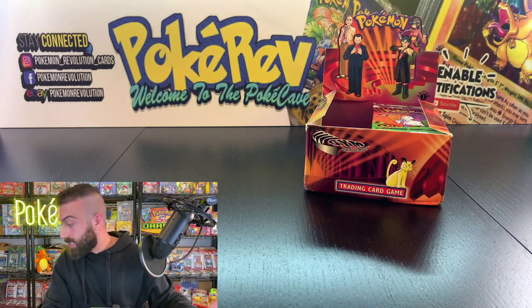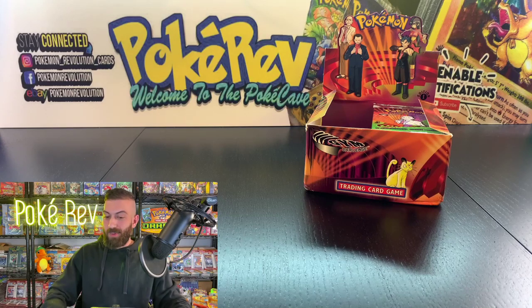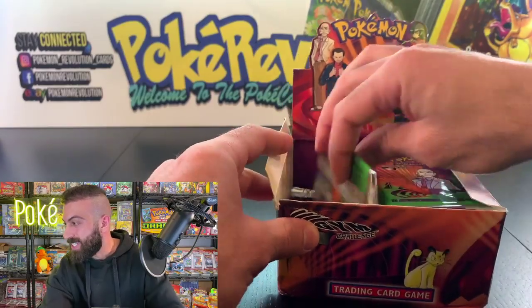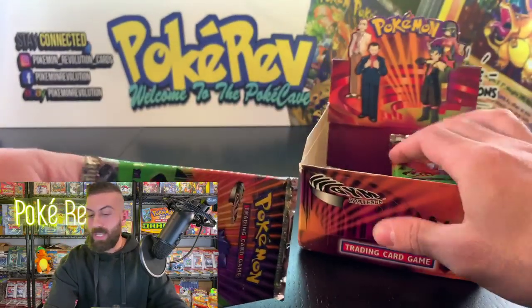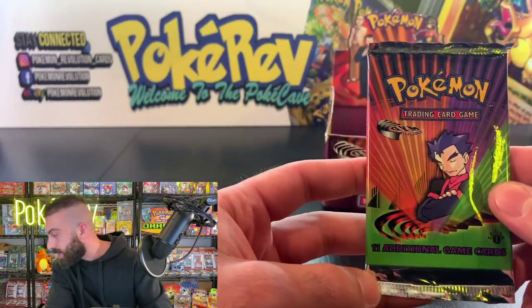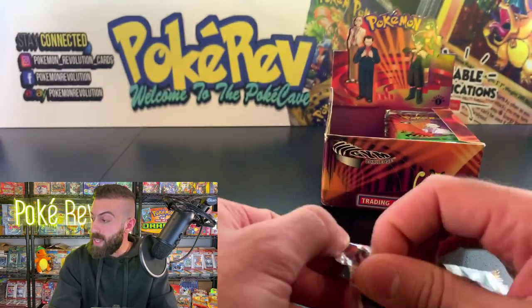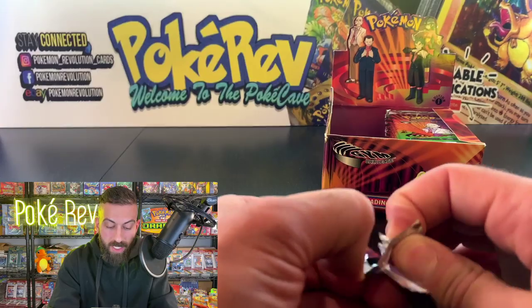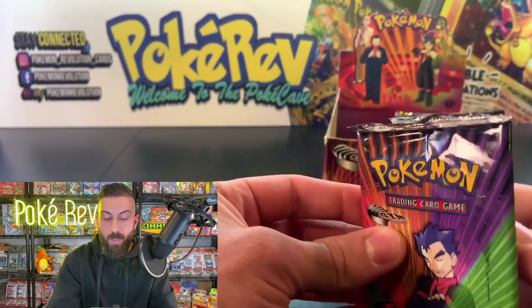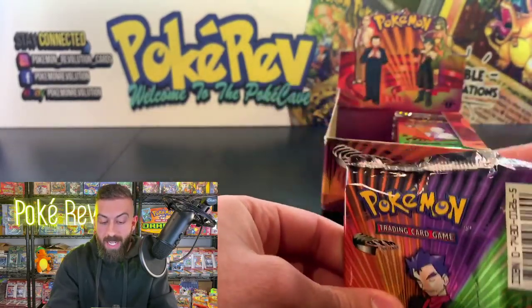Next up is Grayson M — everybody wish Grayson good luck with the pulls! We got a super chat from Gamermania — PokeRev back with legendary pools. If you stay till halftime, I'm going to announce the winners from last week's giveaway — there were multiple winners — and announce the next giveaway.